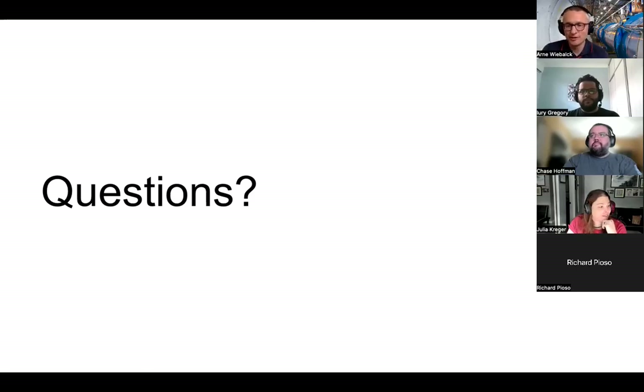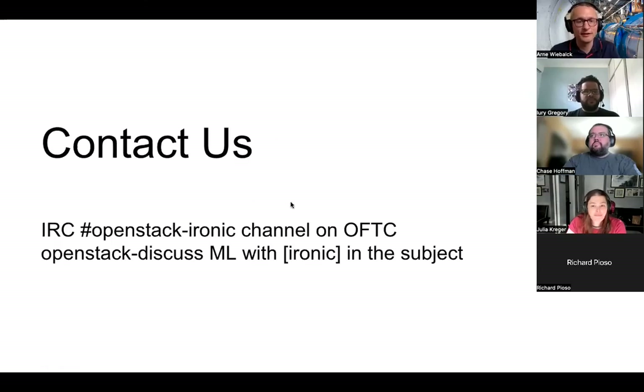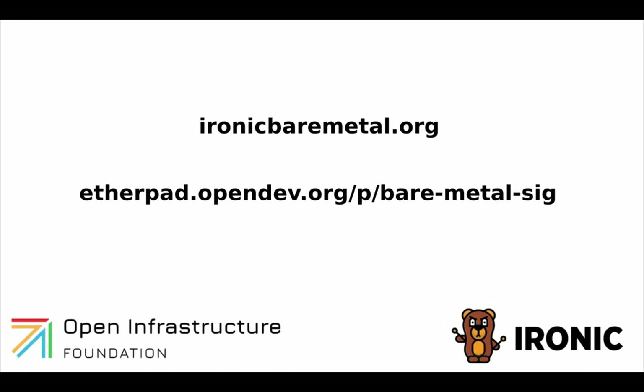It doesn't seem there are more questions. Thanks again, Yuri, for the presentation. If you have any questions and want to reach out, feel free to join the IRC channel OpenStack-Ironic on the OFTC network, or send mail to the OpenStack discuss mailing list with Ironic tagged in the subject.